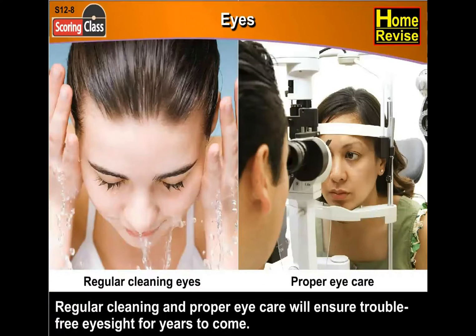Regular cleaning and proper eye care will ensure trouble-free eyesight for years to come, so don't worry — just take care.